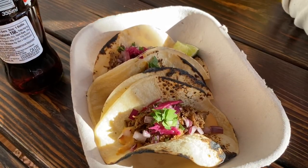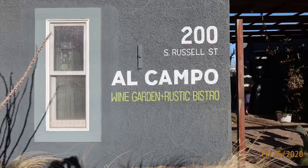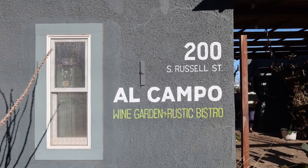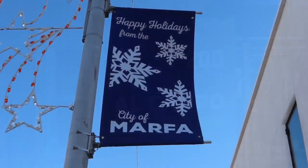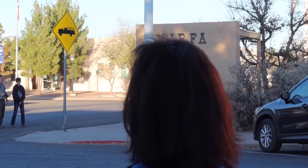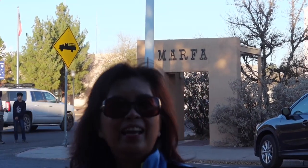It's freaking hot! Welcome to the city of Marfa. This is located in the West Texas region near the El Paso area, and this is one of the nearest towns to Big Bend National Park where you could stay for your nights when you're going to Big Bend if you're not a camping type of person.